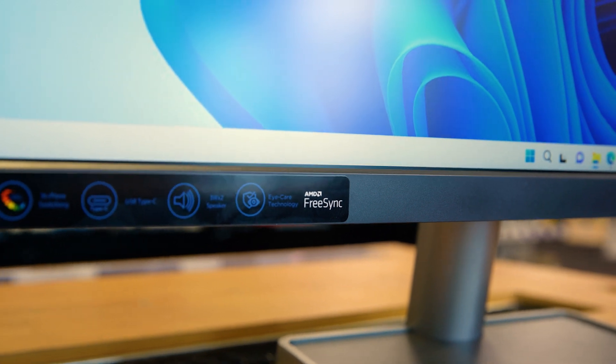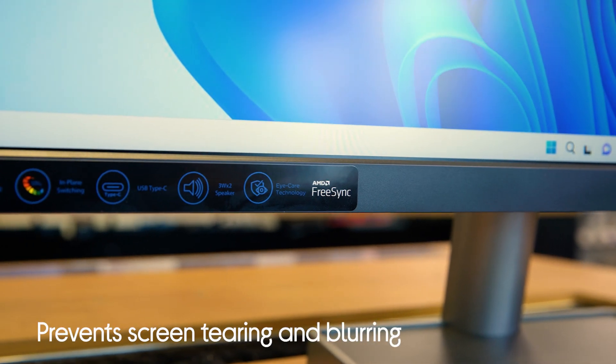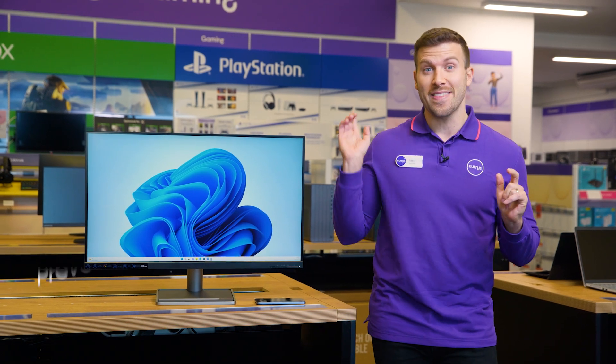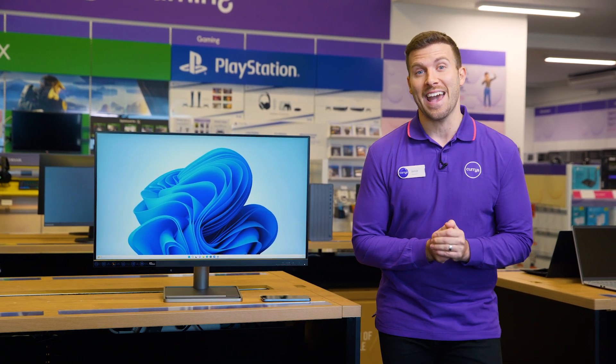It's also got AMD FreeSync technology, which basically prevents screen tearing and blurring, providing you with a seamless viewing experience every time.